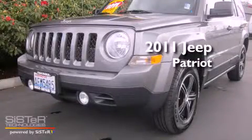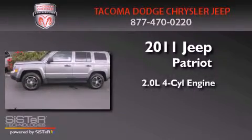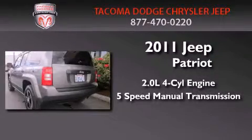This is a certified pre-owned 2011 Jeep Patriot. It has a 2.0 liter 4-cylinder engine and a 5-speed manual transmission.